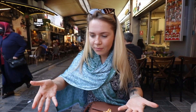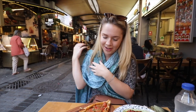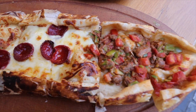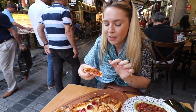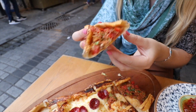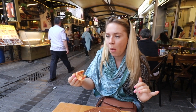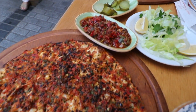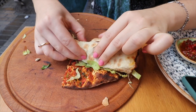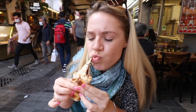Now let's try the Pide. It's basically like another type of pizza but in the shape of a boat. We've got different meats — ground meat, sausages, tomatoes, peppers, cheese. Mmm, hits the spot. Absolutely. I love it. I can't even tell you which one is my favorite — they're both my favorite. That was really crunchy.